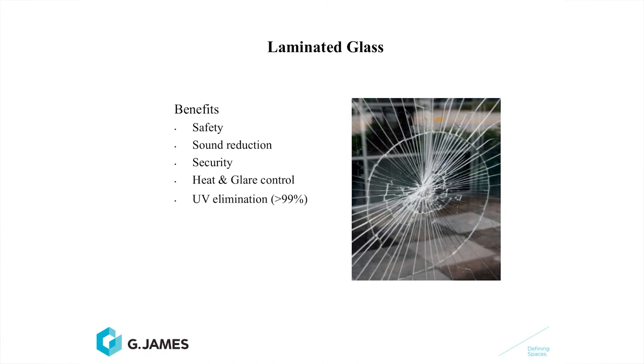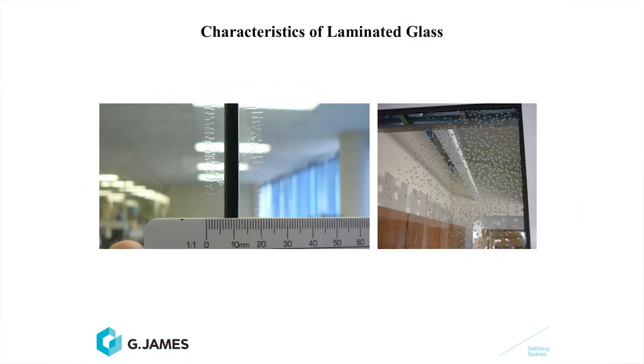The benefits of laminated glass are safety, sound reduction, security, heat and glare control, and UV elimination. Any laminated glass will block greater than 99% of UV, reducing fading of furnishings. One of the characteristics of laminated glass is that delamination, especially around the edges, may occur. You can see that in this slide.